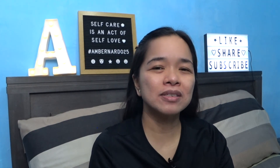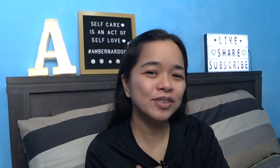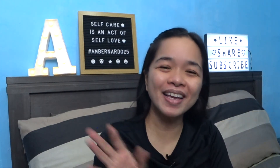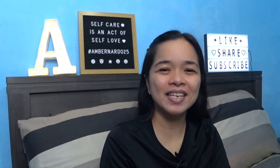Thank you guys! Hope you like this video. Please like, share, and subscribe. Bye guys, thank you for watching. God bless.